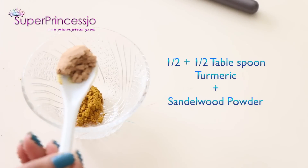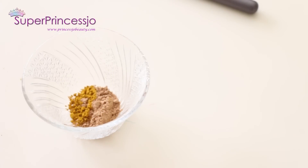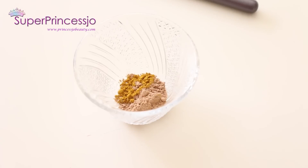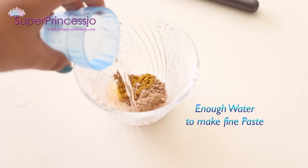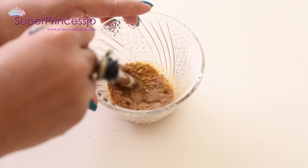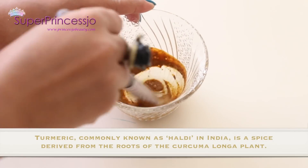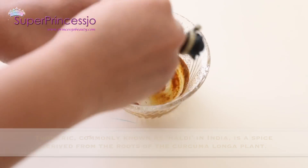Take half tablespoon of turmeric and half tablespoon of sandalwood powder, which is also called chandan powder in the market. Take a minimum amount of water to mix it and make a fine paste out of it. That's all you need to do for making this wonderful face pack.